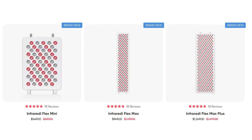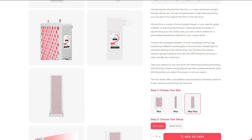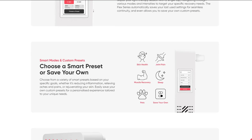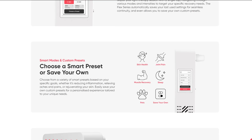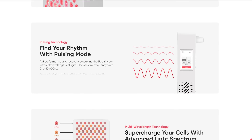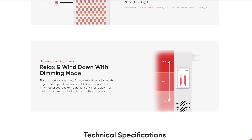Infraredi now have a new 2024 panel lineup with a few new features. They've also got preset dosing modes — so we're at three companies already, and it's only been a minute. This new panel has five wavelengths and pulsing. I'm actually going to get one and review it, so we'll cover more details when I have that panel.